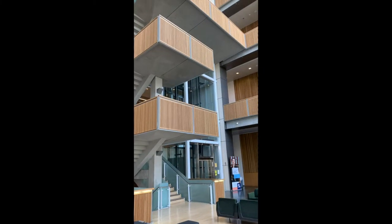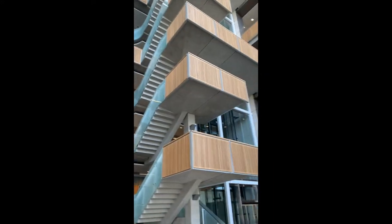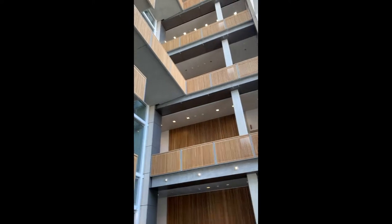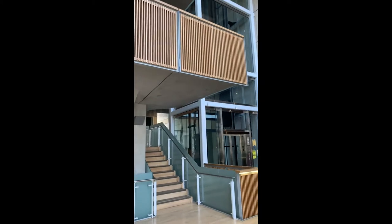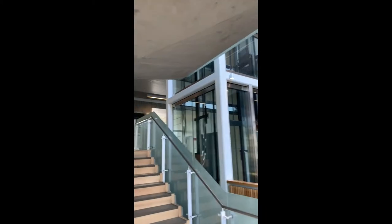This is the inside of the building, and this is really the building where all the translational medicine is being done. My lab focuses on the stem cell gene therapy program for Friedreich's ataxia.